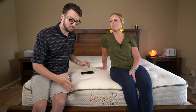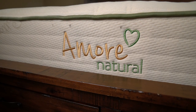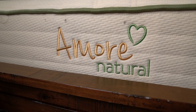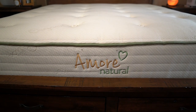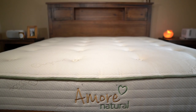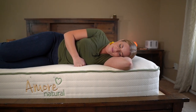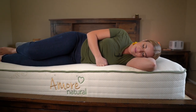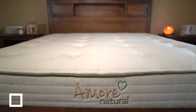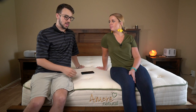Next up we have the Amore Natural. This looks very similar and in a lot of ways it is, except it's not legally certified organic — but it has a lot of the same materials inside. It has organic cotton, Dunlop latex, and wool instead of spray fire retardants. This is not the pillow top version like our Avocado, but for around $1,500 to $1,700 depending on the sale, you can get a king.